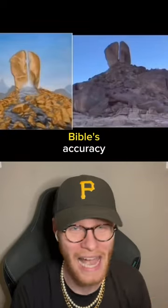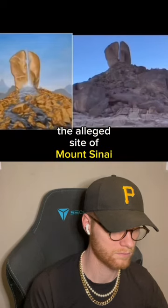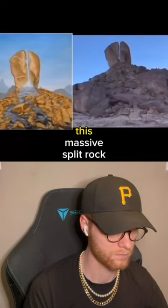Here is more proof of the Bible's accuracy. Watch until the end. Here, at the alleged site of Mount Sinai, we come across this massive split rock.